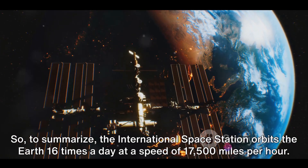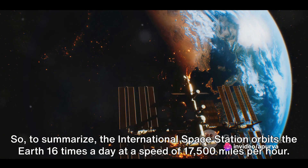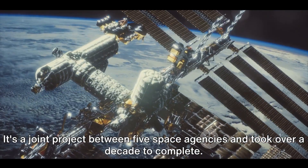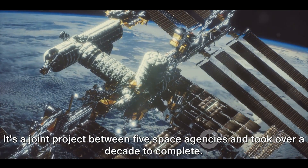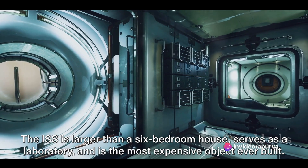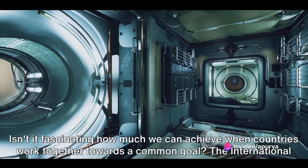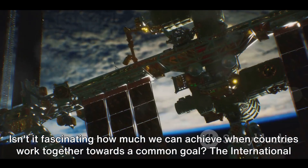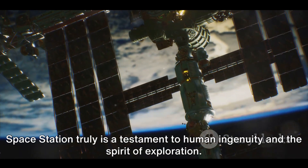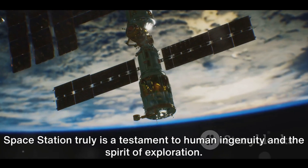So, to summarize: the International Space Station orbits the Earth 16 times a day at a speed of 17,500 miles per hour. It's a joint project between five space agencies and took over a decade to complete. The ISS is larger than a six-bedroom house, serves as a laboratory, and is the most expensive object ever built. Isn't it fascinating how much we can achieve when countries work together towards a common goal? The International Space Station truly is a testament to human ingenuity and the spirit of exploration.